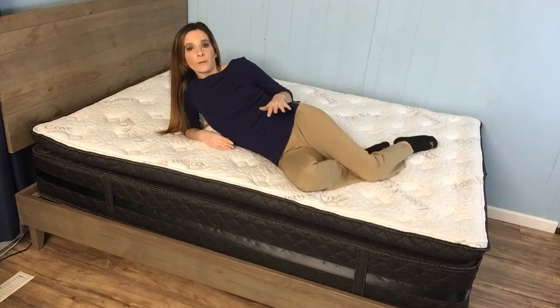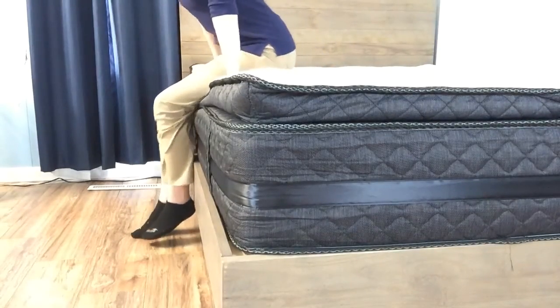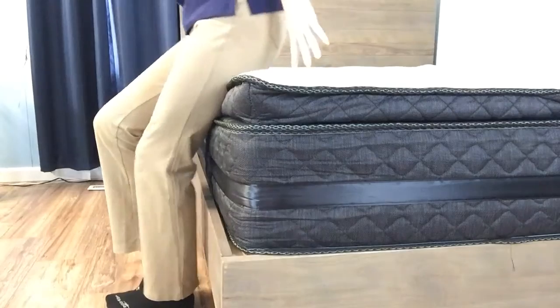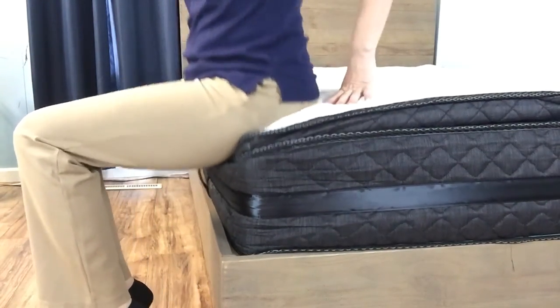If you have a sleep partner or mobility problems, let's take a look at the edge support you can expect. Good edge support makes it easier to get in and out of bed, and it helps you from falling out if you sleep too close to the edge. You will also be better supported when you sit on the edge. With the combination of the coil unit and the edge support foam and fiber encasing, you can see that I am very well supported. Those who have a particular reliance on good edge support shouldn't have any problems with the Logan & Cove mattress.